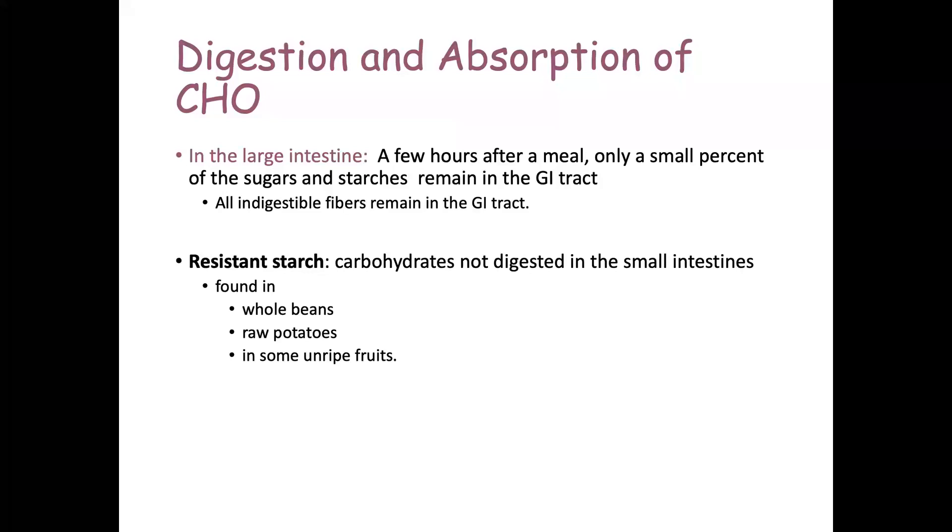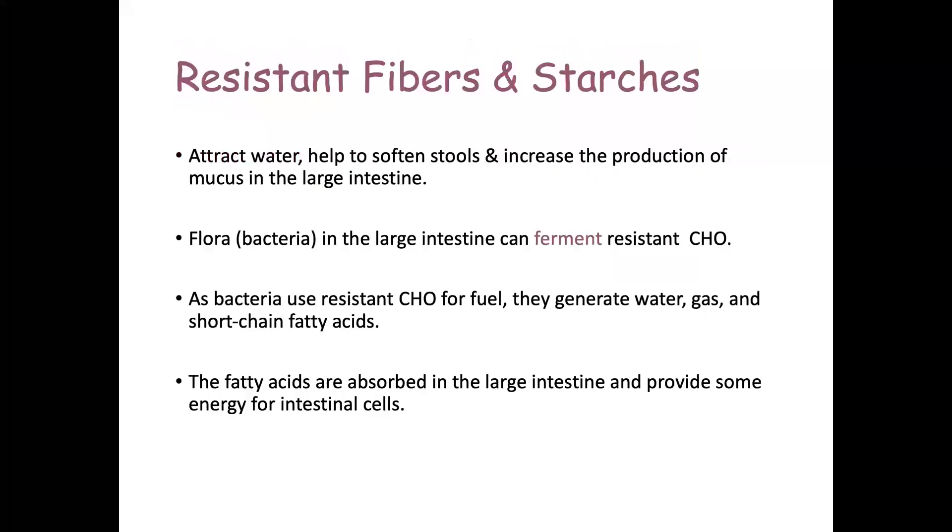Resistant starches are carbohydrates that are not digested in the small intestine. They are found in raw potatoes, some unripe fruits, and whole beans. Those resistant fibers and starches are important for several health reasons.